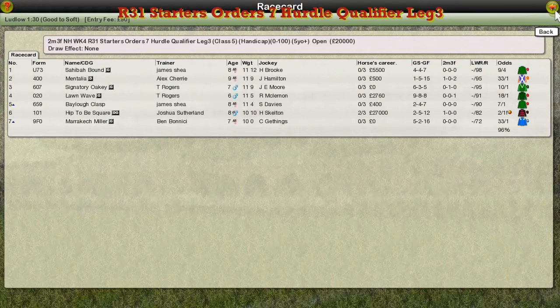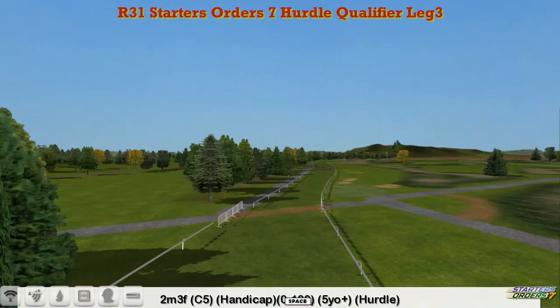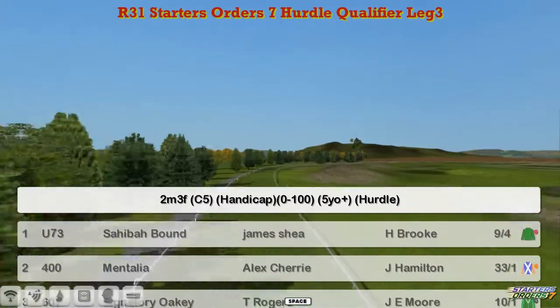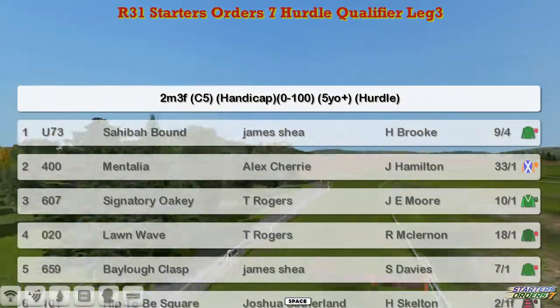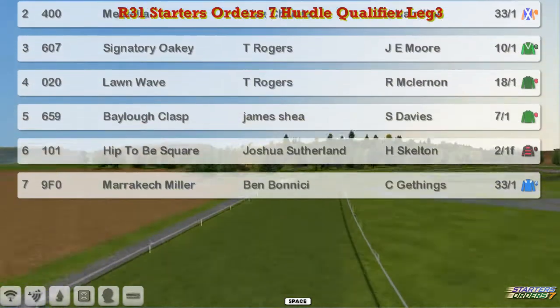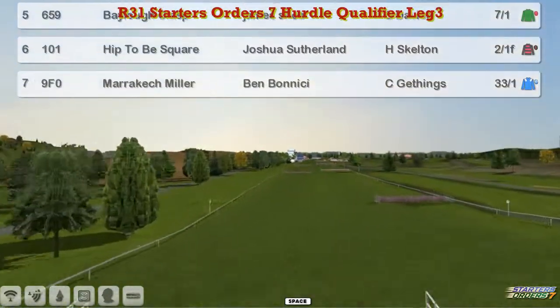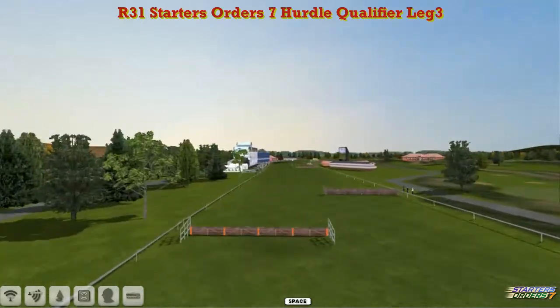Time for the Starter's Orders qualifiers, and as ever the hurdle first with a really small field. 0-100, 2-3 furlongs. Sahiba Bound for James Shea at the top, Mentalia, Alex Cherry, Signatory Oakey and Lorne Way for Thomas Rogers, Bailo Clasp for James Shea, Hip to be Square Joshua Sutherland, and Marrakesh Miller for Ben Benici. Only 7 runners, and with 4 qualifiers there are only going to be 3 that don't get through to the final.